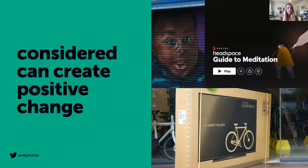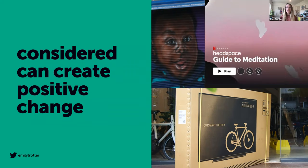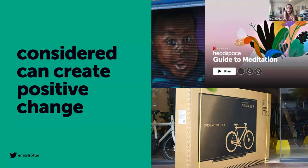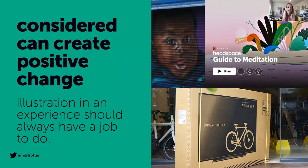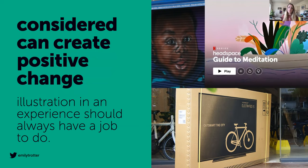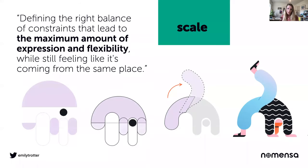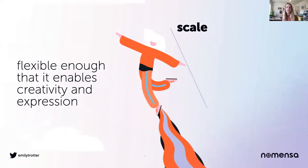Considered illustration can create positive change. Don't saturate with illustration — be considered, be intelligent, be rational. Cultivate how you want the brand illustration style to be perceived: special, helpful, calming, educational. Dial the mood up or down to reflect or manage your user's emotional state. An illustration used in an experience should always have a job to do. Scale — use systems thinking right from the point of inception to build an illustrative style that sits comfortably with the wider brand, while being consistent enough for a team of people to use it, and flexible enough to enable creativity and expression.